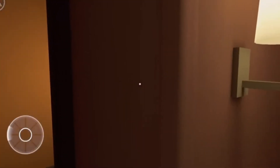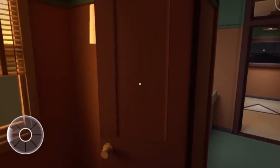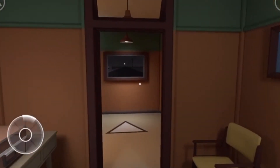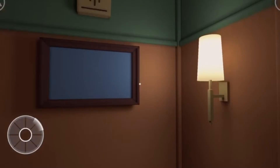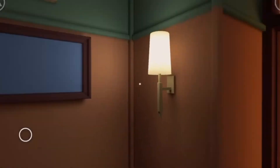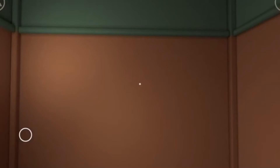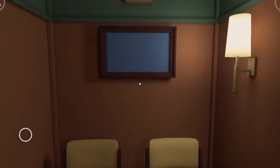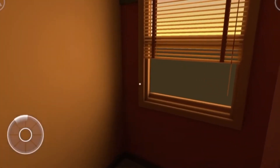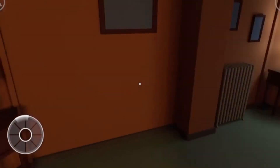Nothing outside the window. That is blue paper in a frame. Oh look, I got a suitcase. I might need to open it up to see what's inside. I just need to find a place to open it.